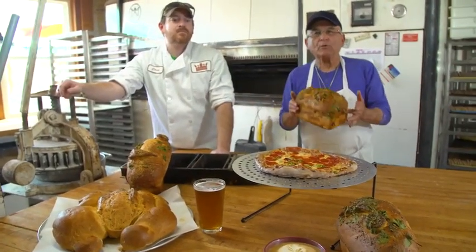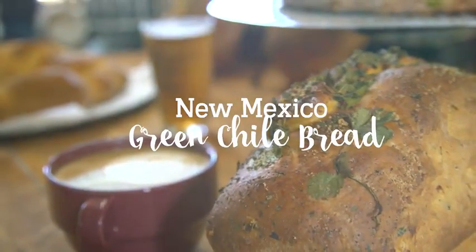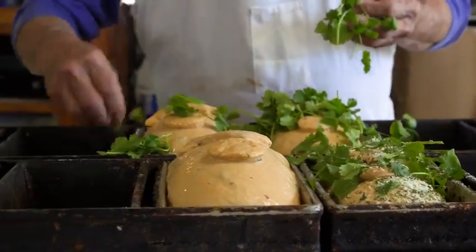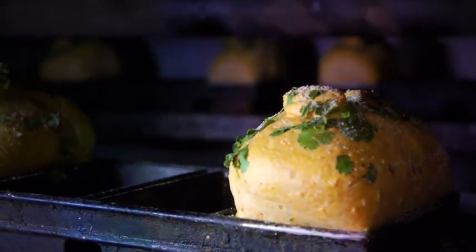This is the Golden Crown Bakery and we're noted for New Mexico cuisine. This is an example of our famous New Mexico green chili bread. In the dough it's got tomatoes and onions and garlic, cilantro, green chili, parmesan cheese — and we're famous for this.